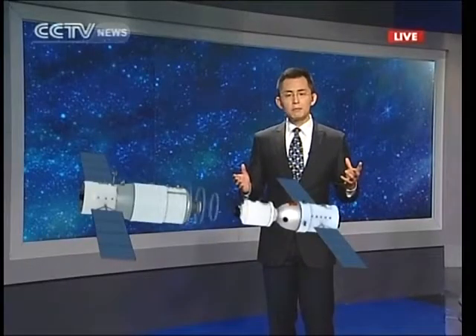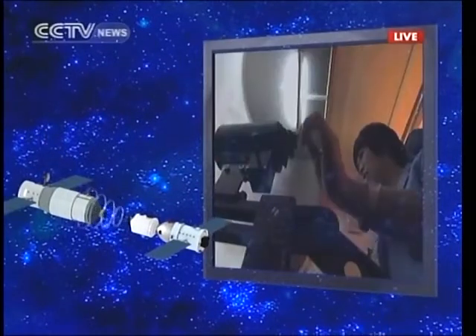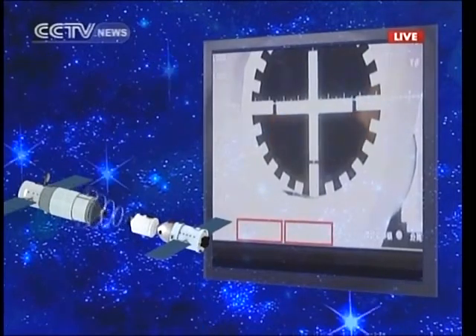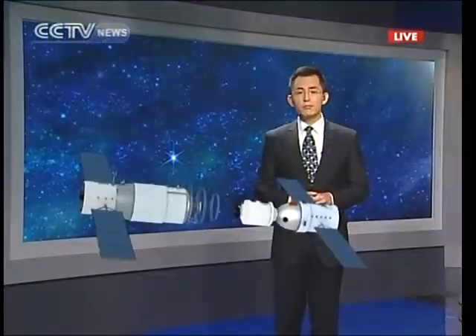They will then form a combination once again and fly as one. Through this illustration, we can look at how the astronauts have been training at the training center on the ground. It requires a lot of operational accuracy. The space vehicles were moving at 7.8 kilometers per second, so it takes intensive training to master the skills and perform the tasks accurately.